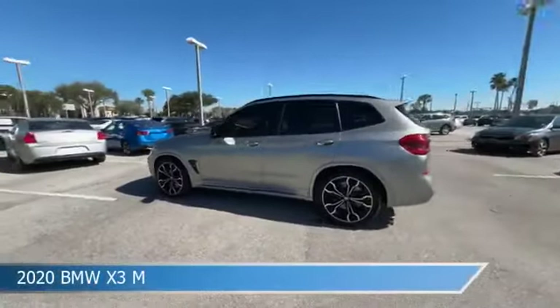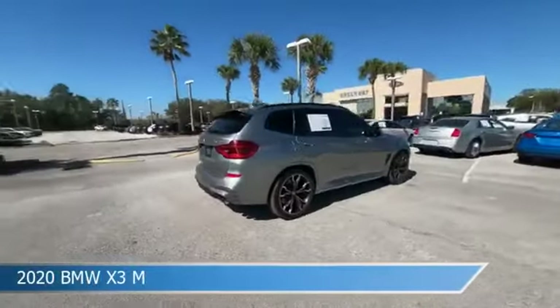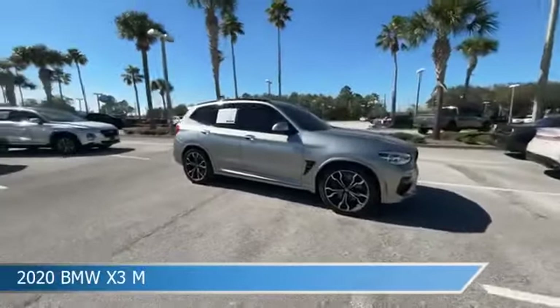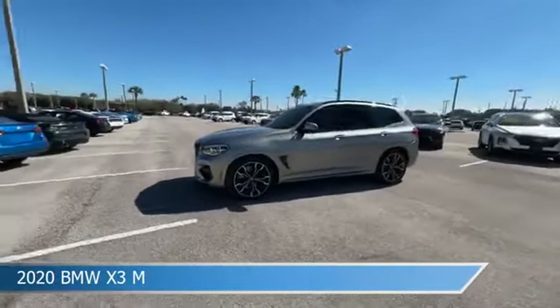Take a look at this 2020 BMW X3M. Equipped with an automatic transmission in Donington Gray Metallic, this car comes with some great features including Adaptive Cruise Control, Dual Climate Control, All-Wheel Drive, Apple CarPlay, and more. Come in and check it out today.